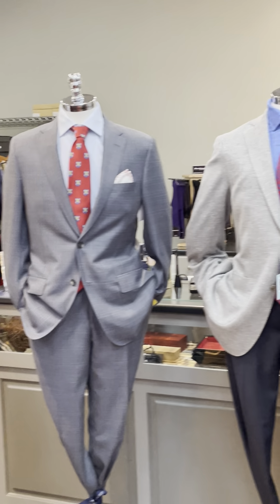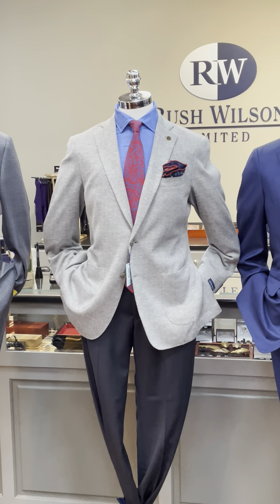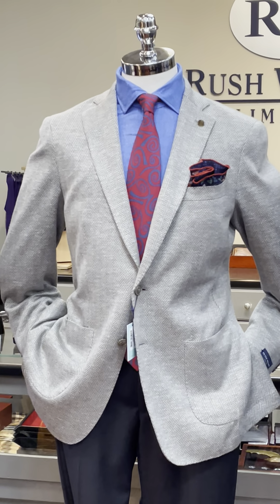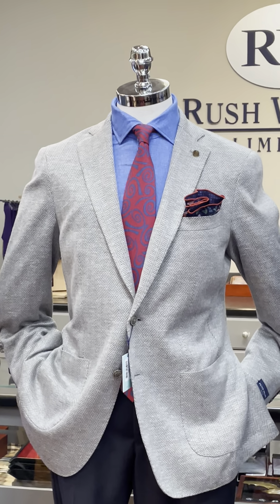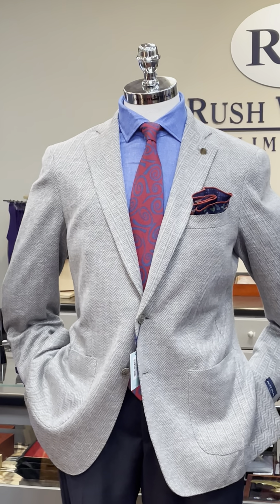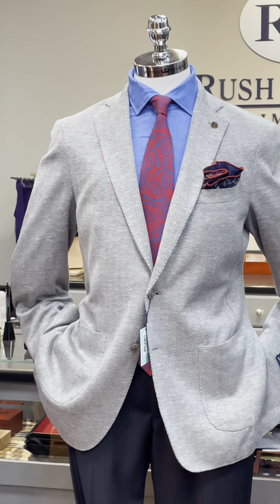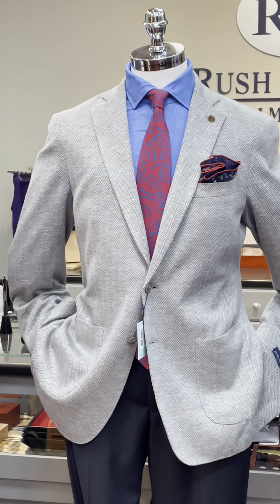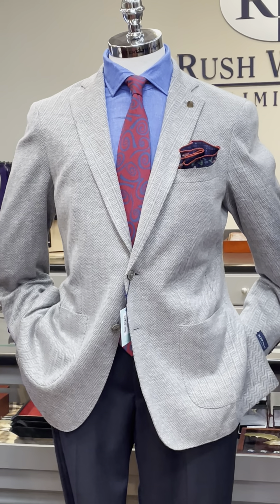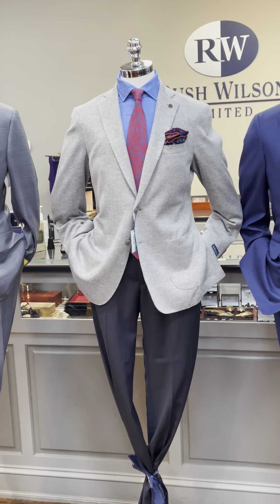Our middle mannequin is wearing a knit soft coat from Peter Millar in a light gray herringbone. The shirt he's wearing is also from Emanuel Berg — it's their Albini stretch fabric — with a good-looking red pattern tie from Robert Jensen, a circular double-sided pocket square from Carrot and Gibbs, and a pair of Balan charcoal pants.